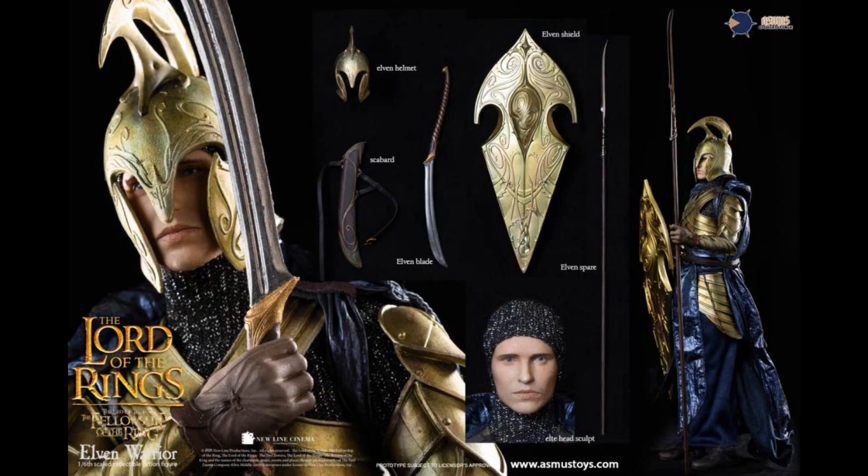We're going to start off with Asmus Toys. They have another 1/6th scale Lord of the Rings figure — this is the elven warrior, who is just a generic character. It's like a stormtrooper, basically. So you can army build these if you can afford $190 a piece. The helmet comes off; I don't know if the coif comes off — that thing he's wearing that looks like a ski mask is called a coif.